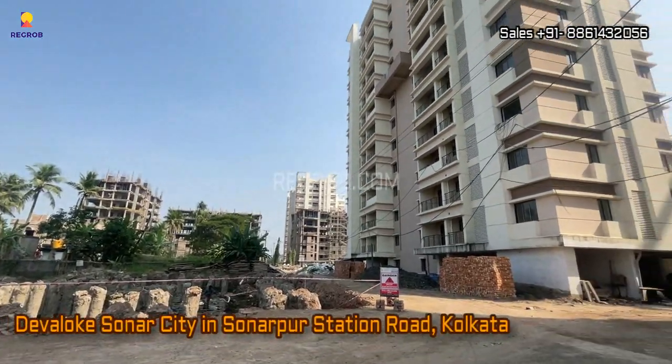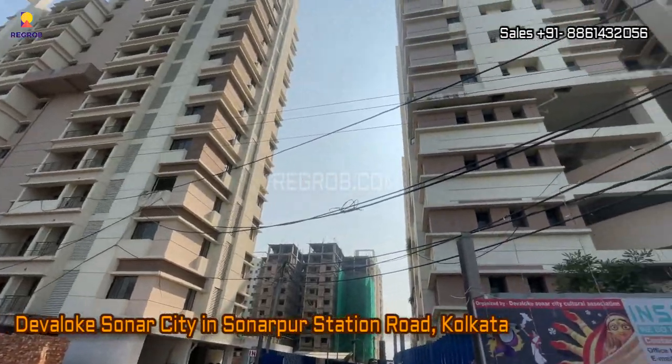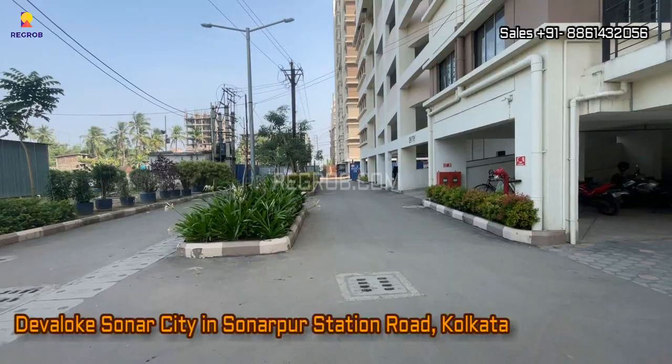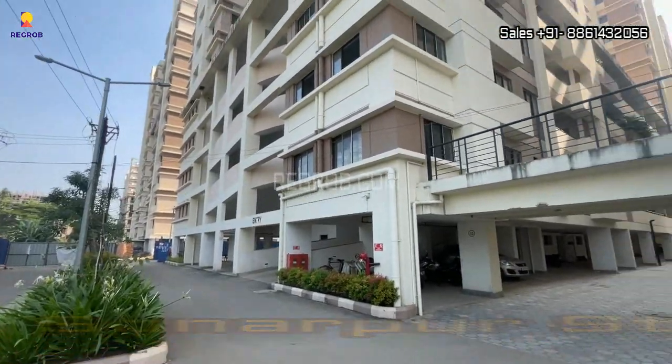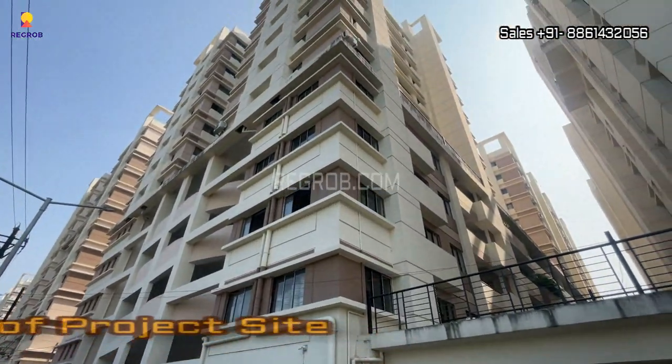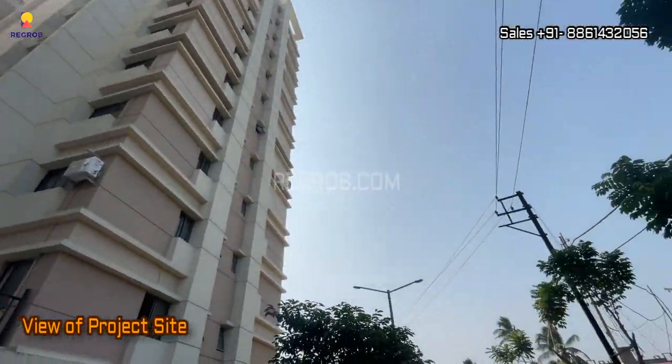Hello viewers, in today's video we are at Devlok Sonar City residential society, located at Sonarpur Station Road, Kolkata. We are at the project site and here you can see the exterior of the project towers.